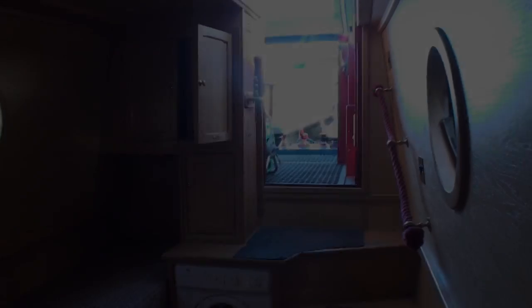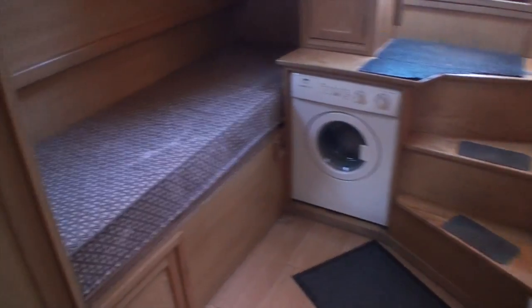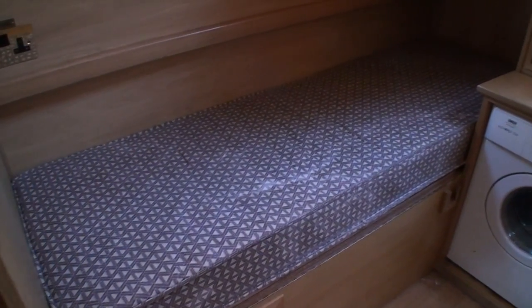There's a single berth in the aft cabin, and a built-in washing machine below the step as you can see.